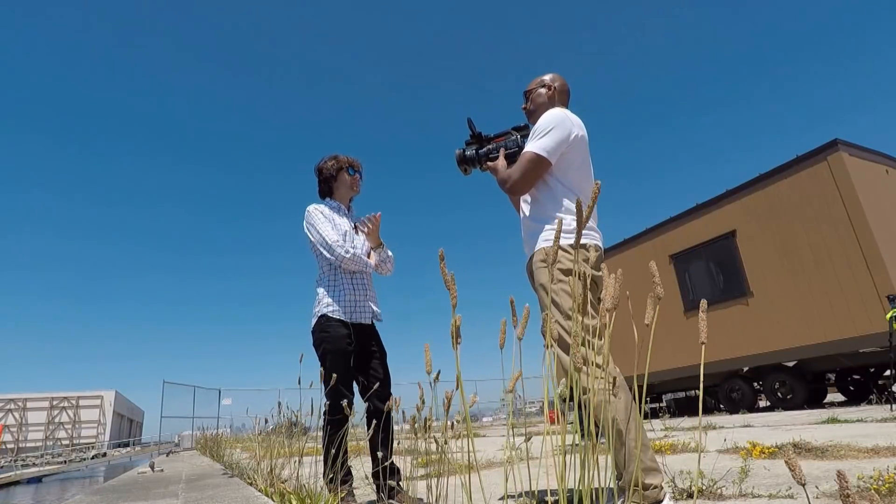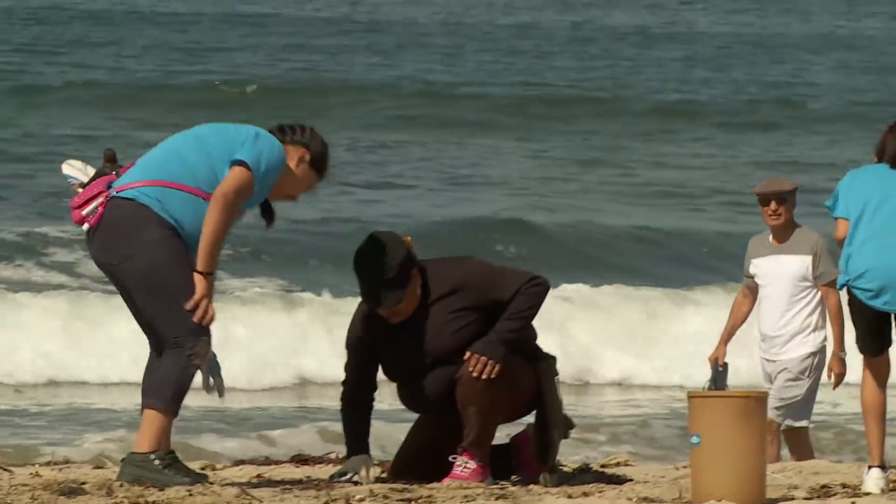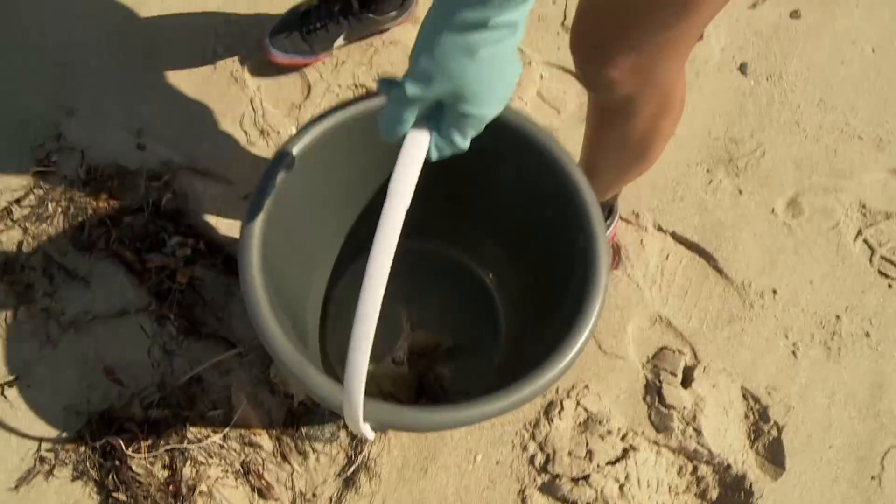Seven years ago, this phenomenon gave Dutchman Boyan Slat an idea and inspired an extraordinary plan to clean it all up. When he was 16 years old, he was scuba diving in Greece and saw more plastic bags than fish. At some point he thought coastlines are very effective ways of catching plastic — so why not invent a floating coastline of sorts to gather up all that plastic?